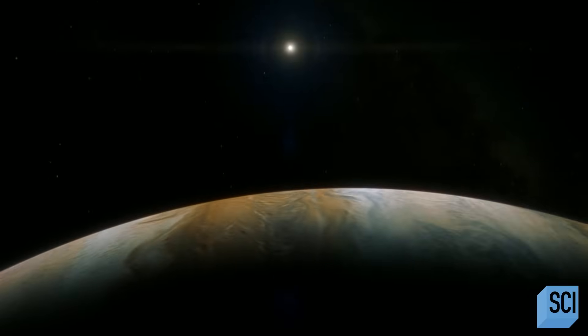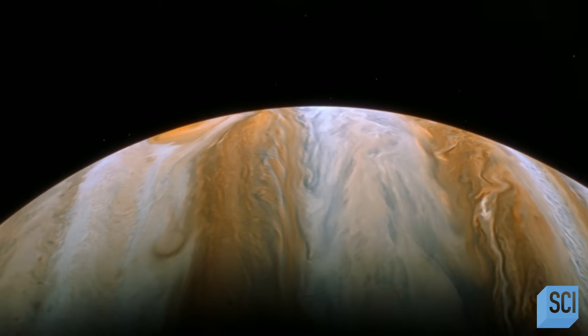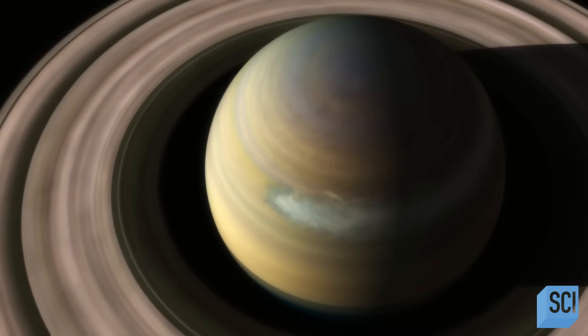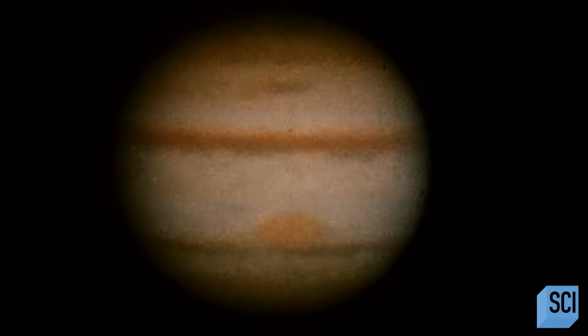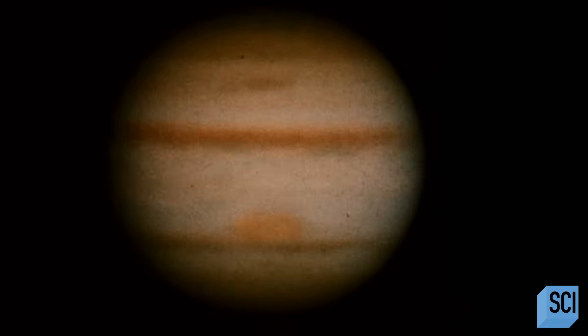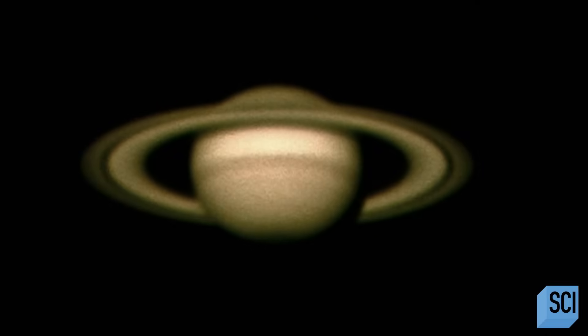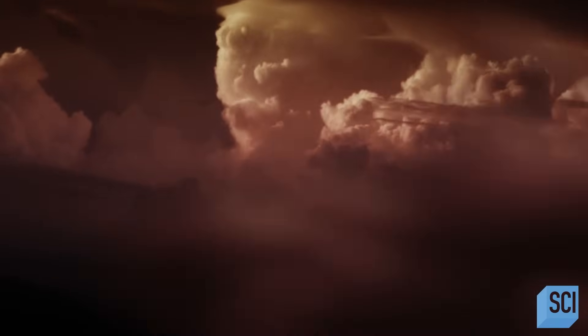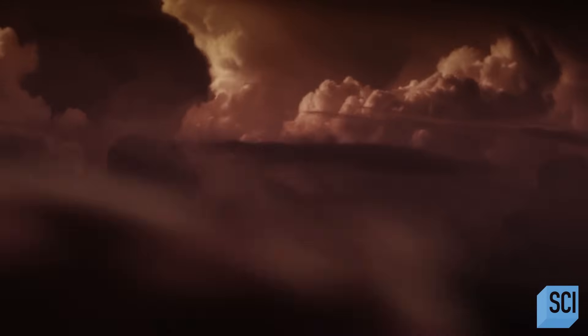Jupiter has these very long-lived storms, but Saturn has these very violent storms. We don't fully understand why there's this difference in the weather between Jupiter and Saturn. Whether it's duration or size, the storms on both these planets dwarf those on Earth. Because they receive far less heat from the Sun, something else is also powering their weather. The weather on Jupiter and Saturn comes from two sources: the Sun, as on Earth, and the internal heat left over from when the planets formed. It's this internal heat trying to escape through their deep atmospheres that makes the gas planets so tumultuous.